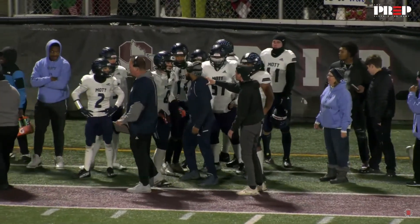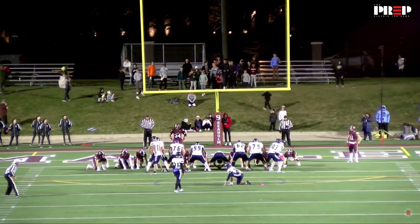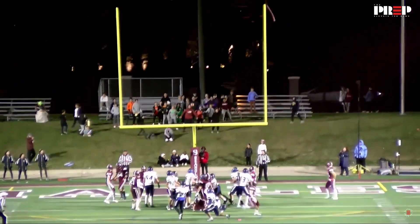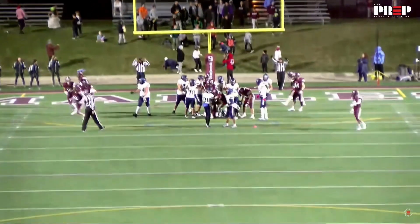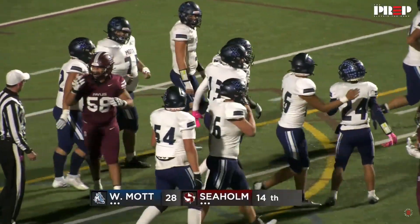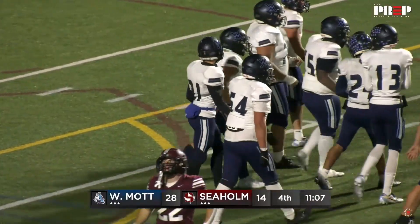Here comes the extra point attempt by Sinan Benitez, looking to convert on his fourth PAT — and it is good. He's had three out of four barely make it, but close only counts in horseshoes and hand grenades.